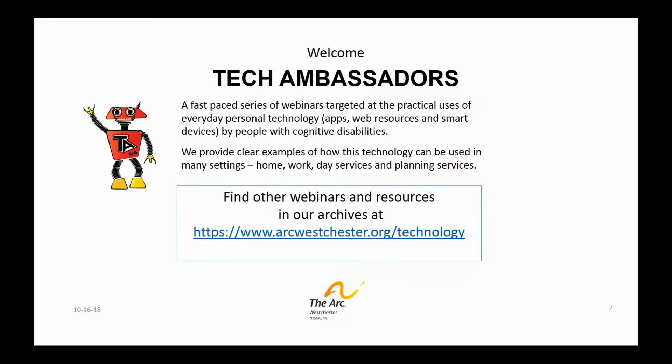At ARC Westchester, we've been exploring everyday personal tech since 2014, trying to discover ways it can help the people that we serve each day. These Tech Ambassador sessions are quick learning experiences — and when I say quick, I mean quick — that feature an app or learning idea with some practical tips on how to best use them in your home, at day services, programs, and vocational settings in the community, wherever.